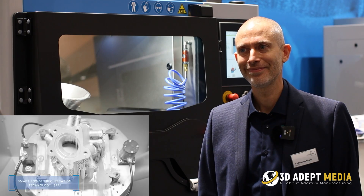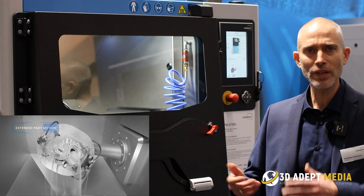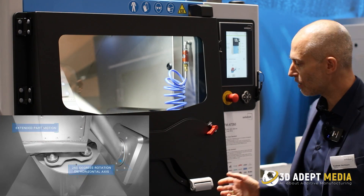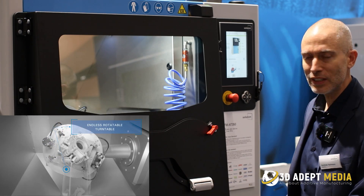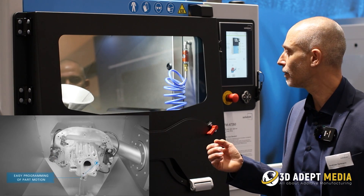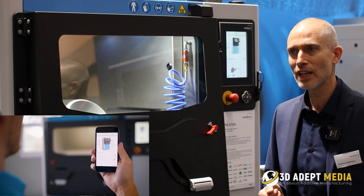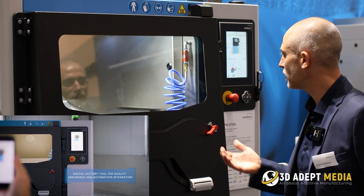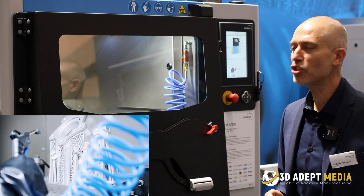The new machine has more freedom in rotation on both axes, it has a programmable axis movement, it's a very compact solution so you have a very small footprint. You have a very fast inerting time as we run our processes that are explosive — like titanium and aluminum — under inert gas conditions, and we have OPC UA control so you can watch what is happening inside the machine with a smartphone and with the digital factory tool.